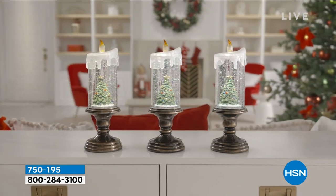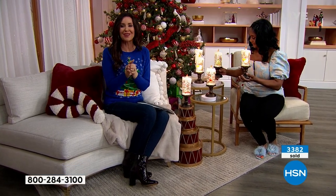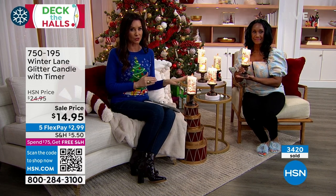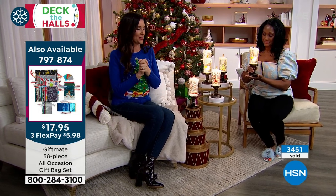Right now we have fewer than 800 in the tree candle — they're going so fast, now fewer than 700. Several hundred of you are on the phone waiting. These will likely all sell out — you can see that number going down, down, down. There are also the gift bags shown on the side.